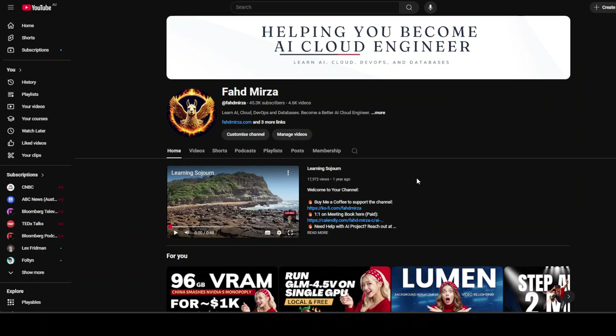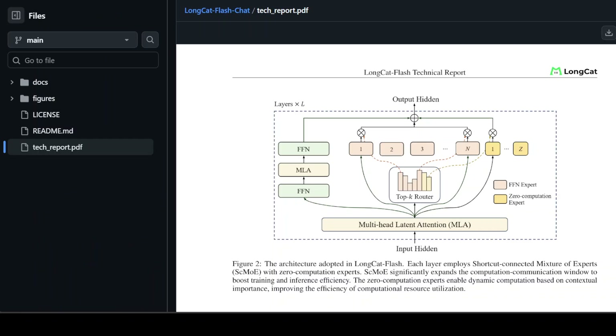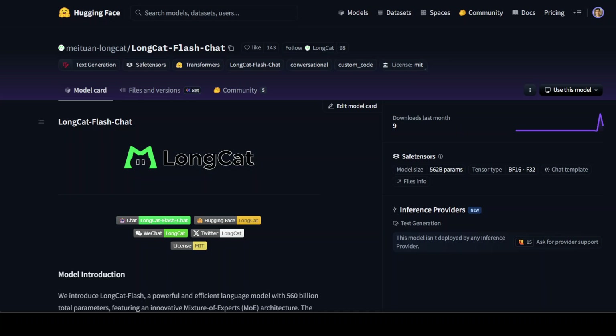So what exactly is LongCat Flash? It borrows that imagery of long cat to describe its enormous size. The model is 560 billion parameters, but with a twist — it's not just big, it's smart about how it uses that size. Instead of crunching all parameters at once, it only activates between 18.6 and 31.3 billion parameters per token on average, making it both powerful and efficient, delivering 100-plus tokens per second without wasting compute.